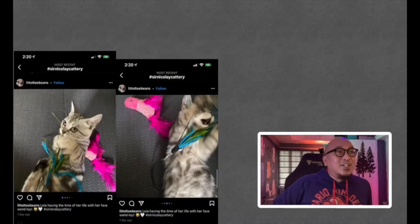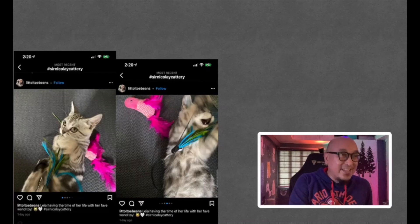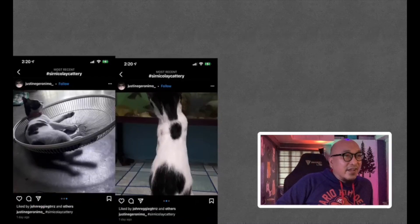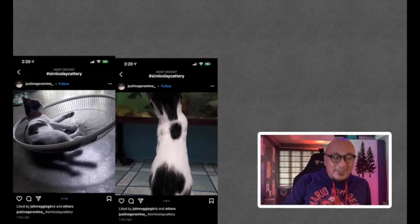From Little Toe Beans — this is Leia having the time of her life with her favorite wand toy. I love that second picture because I know how it feels when cats are really having a good time and they look like that. Very cool pictures. Thank you, Little Toe Beans. Next from Justine Geronimo — pictures of the same cat, one playing by the electric fan cover, and another watching an aquarium. Very cute. Thank you, Justine.